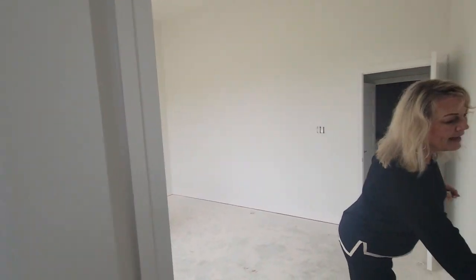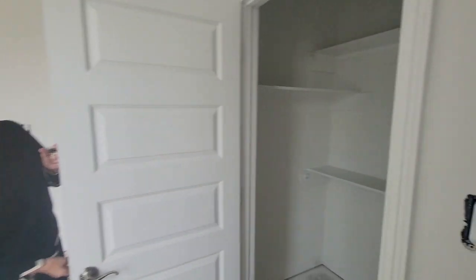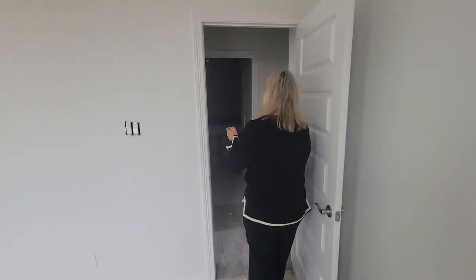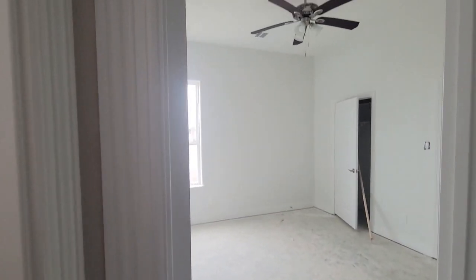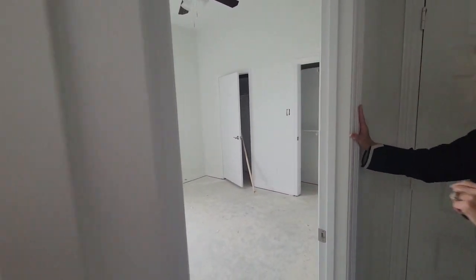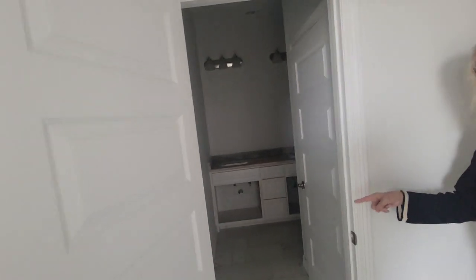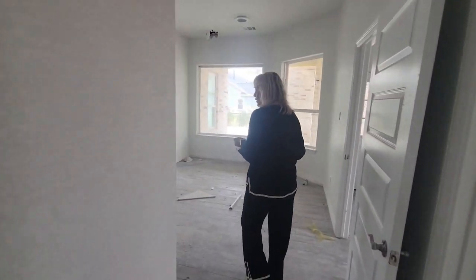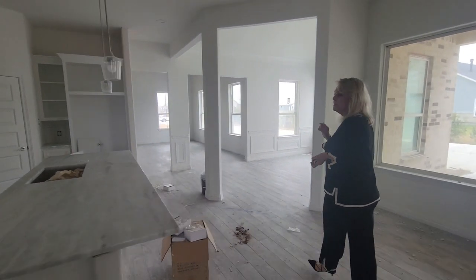Designer tile, tall ceilings, and a nice walk-in closet. There's a third bedroom — there are four bedrooms total — and this third one has double closets. Here is a second bath. We walk down this hall and we're going to see one more bedroom downstairs: it's the owner's suite.